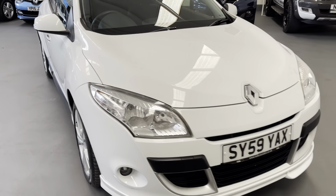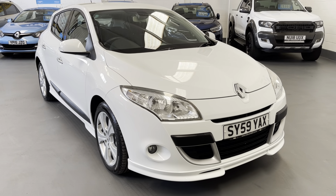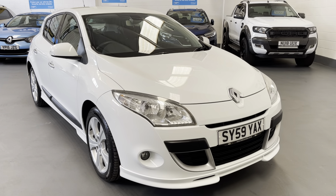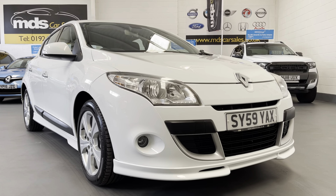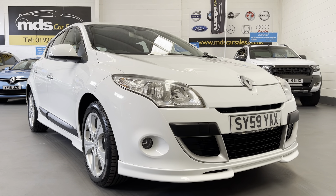A real eye-catching car. That's our Megane World Series. Please feel free to visit our website for further information and photographs at www.mdscarsales.co.uk, or contact us directly on 01924 364414. Thank you for watching and we look forward to speaking to you soon.